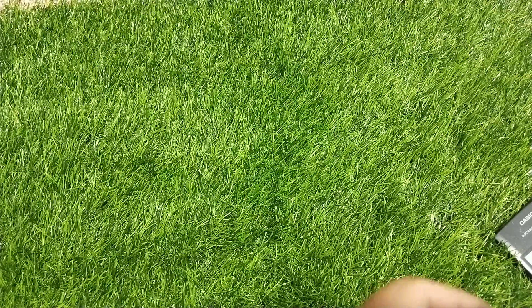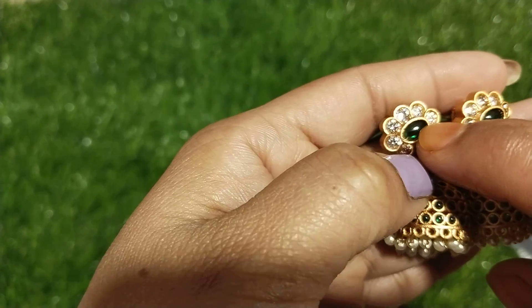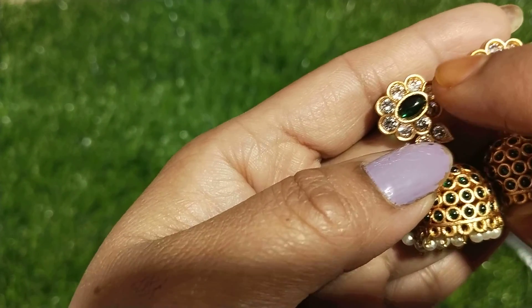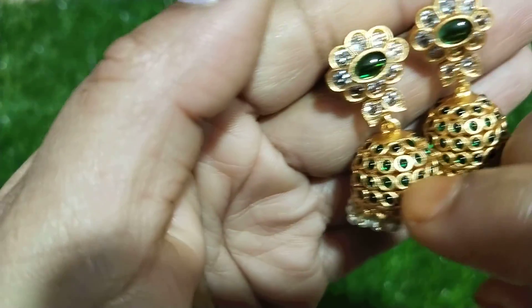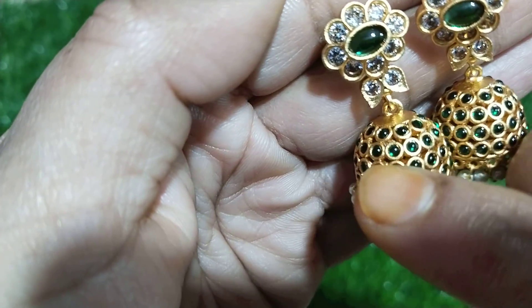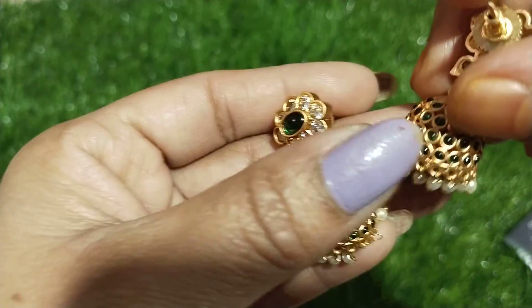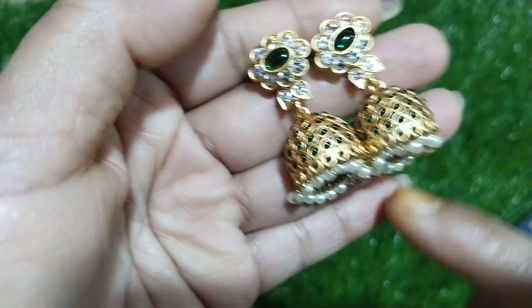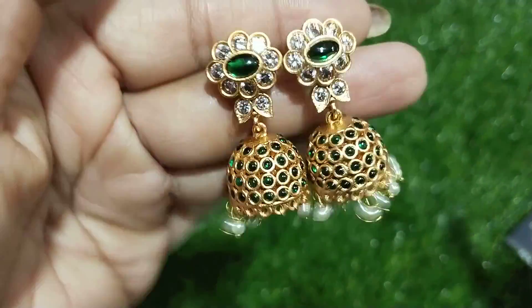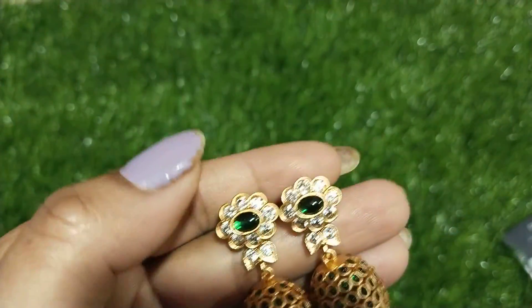Next touch is matte finish pota stone earrings. Green pota stone, then round white stones, big size white stones, with a leaf design. It is round, green color pota stone. Back side has a push back. Just a quick pearl hanging. These are pota stone earrings.